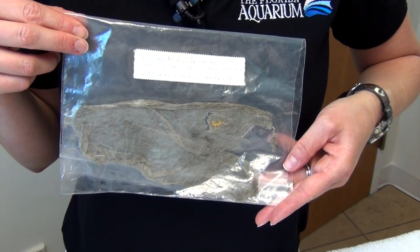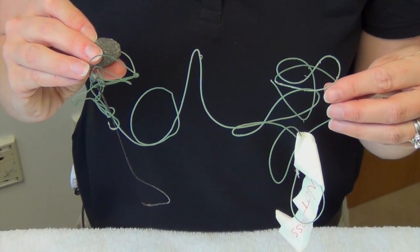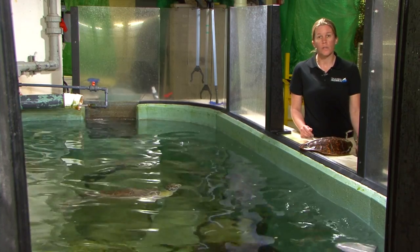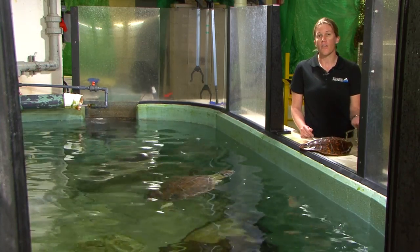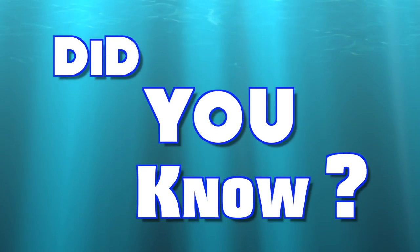They could also become entangled in monofilament, which is fishing line. They may also be affected by the cold weather, which is a cold stress situation — just like you and I can be affected by the cold, so can they. And another reason could be that they were struck by a boat.